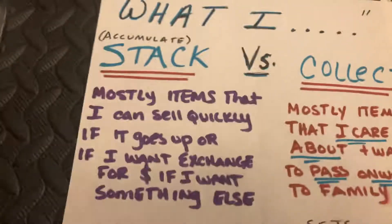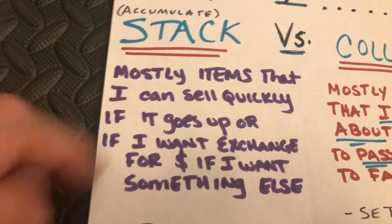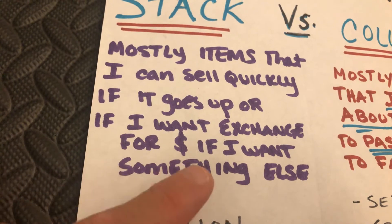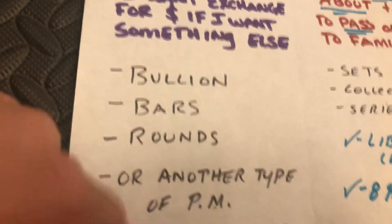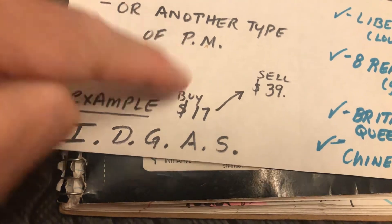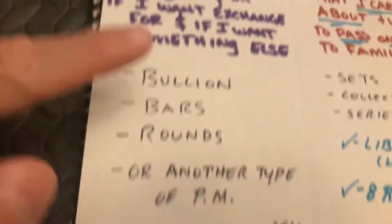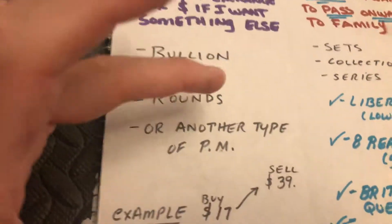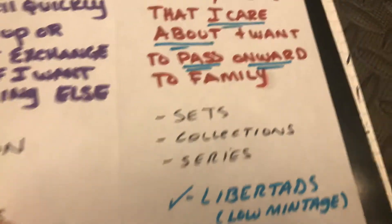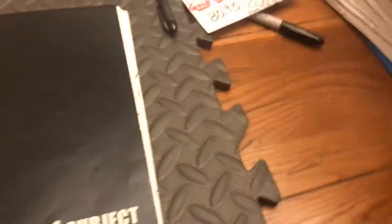What I stack versus what I collect: I stack items I can sell quickly — bullion, bars, rounds, and other precious metals. I call these the IDGIS — 'I Don't Give a Shit' about these items emotionally. I care about them as bullion and price, but I'm not attached. Opposed to what I collect, which is stuff I am attached to — items I want to pass on to my family: sets, collections, series, including the Chinese Panda set.